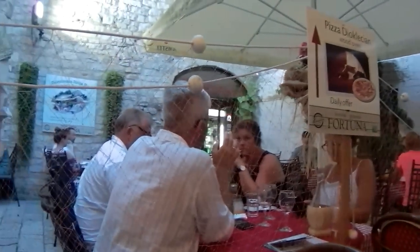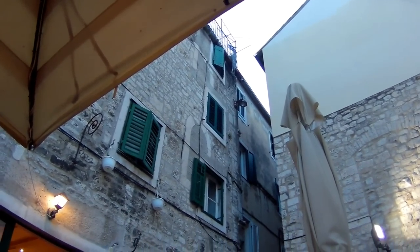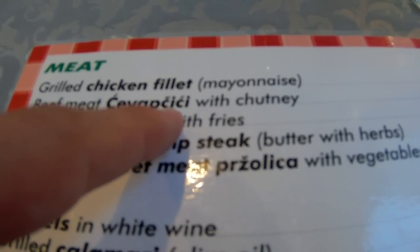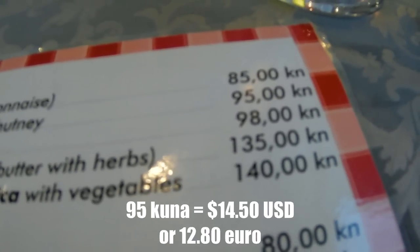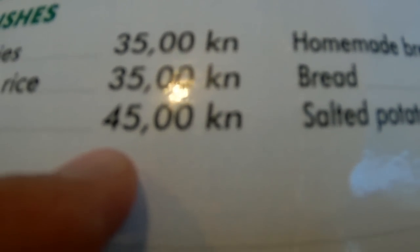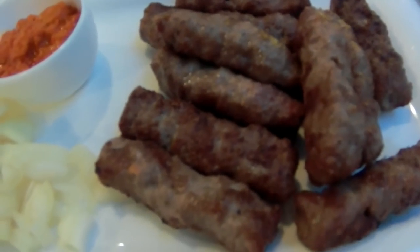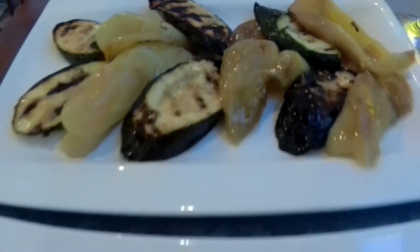These are two different restaurants deep in the maze of lanes here. I ordered the beef cevapi with chutney — 95 kuna, about 15 dollars — and it doesn't come with a side, so I also got a side of vegetables for 45 kuna, which is another six dollars or so. Here we go — a local dish with some nice sauce and onions on the side. Those vegetables look excellent.